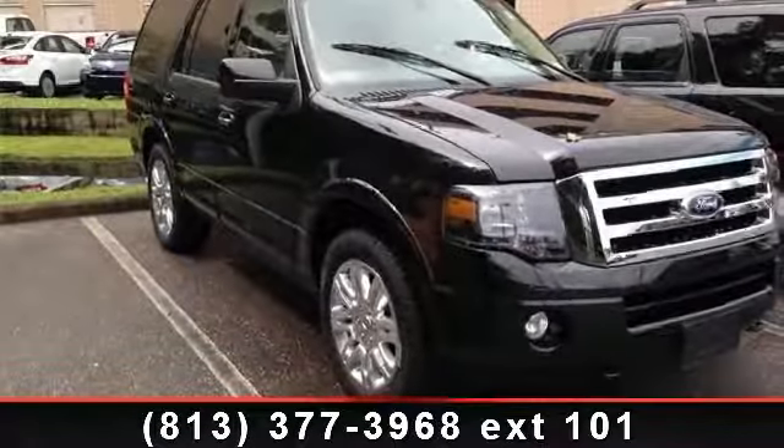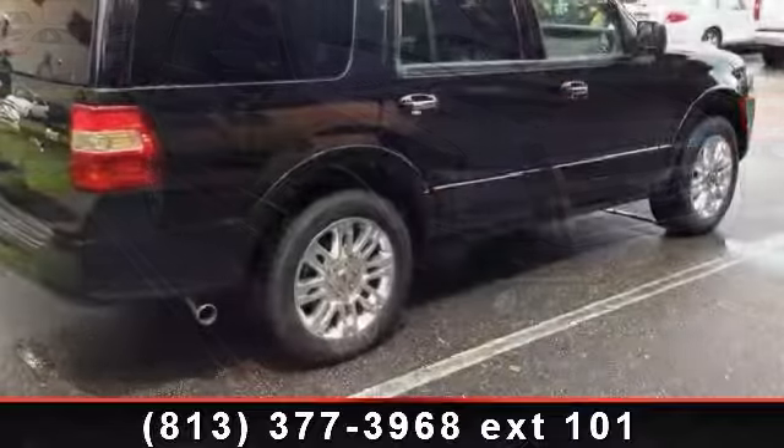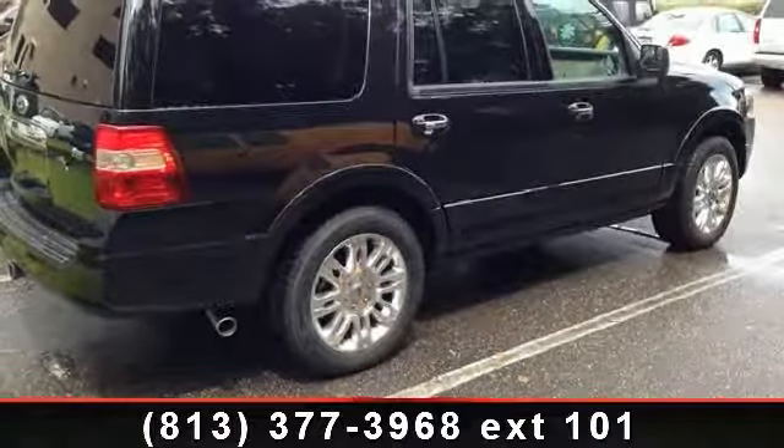Arrive in style with this 2012 Ford Expedition Limited. If you are looking for an automobile with great features, look no further.